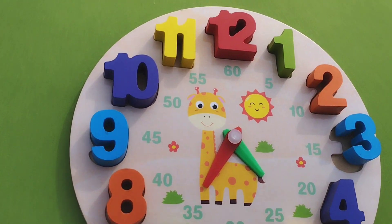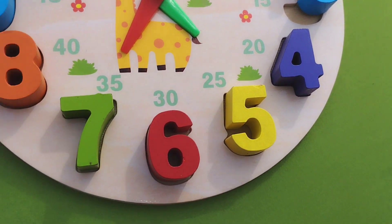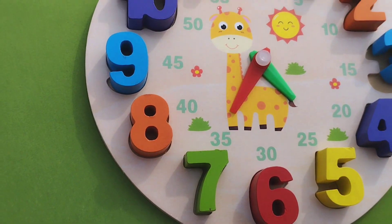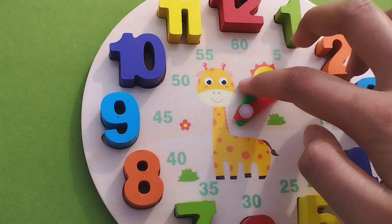Welcome to my YouTube channel. Today we have a lot of numbers. Today we have a wooden puzzle game. Let's learn numbers 1 to 9. Are you ready to learn? Let's start.